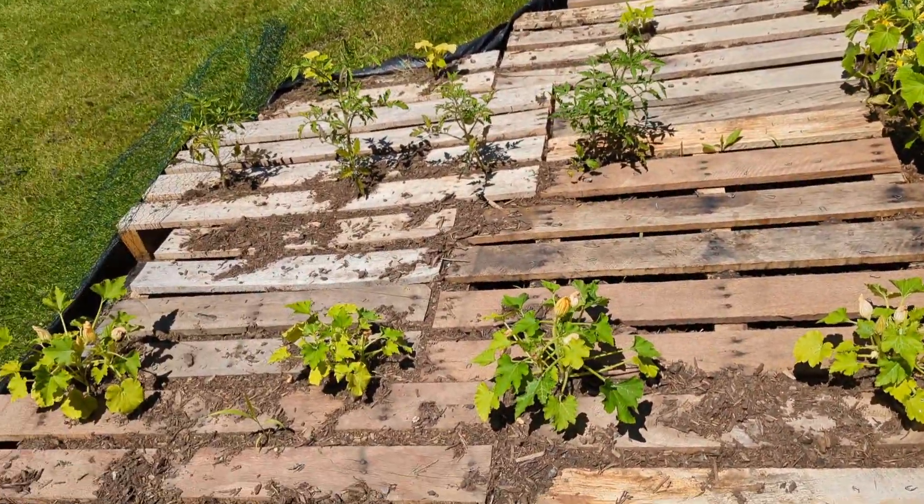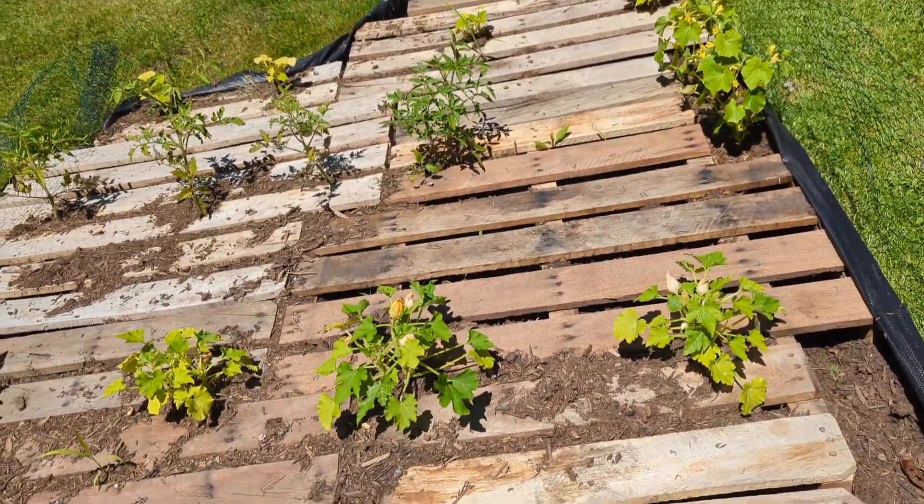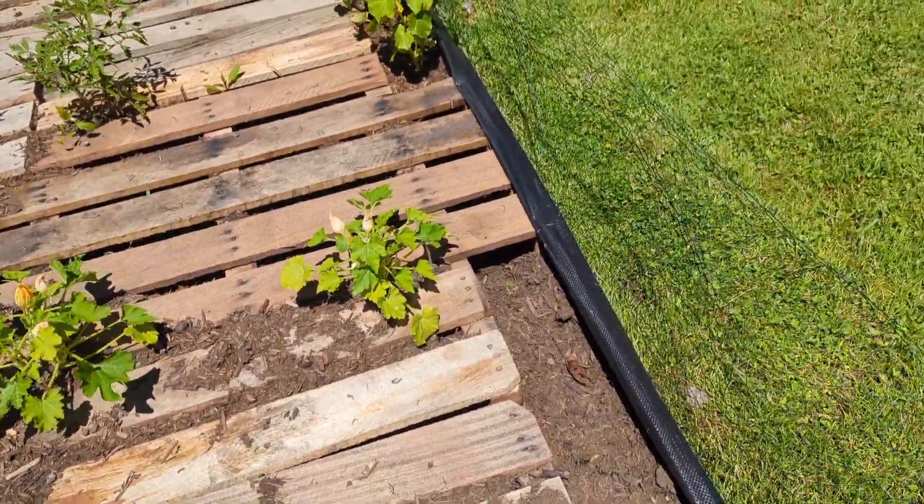It's all doing good. I am so pleased — I cannot wait to eat from it. Hopefully it saves a pretty penny. I probably have approximately fifty dollars into doing the whole thing.